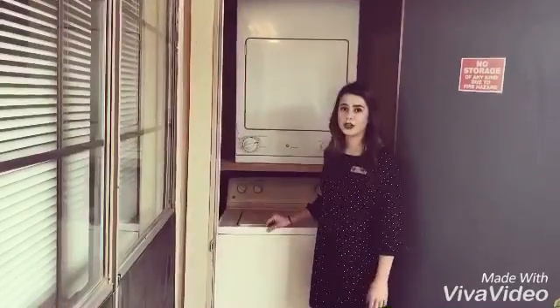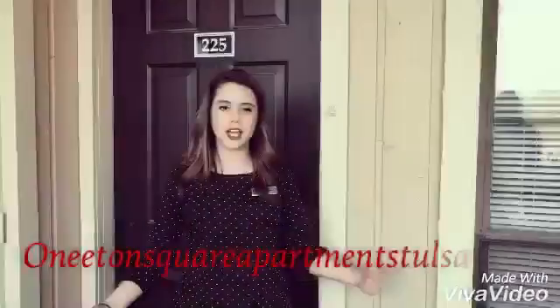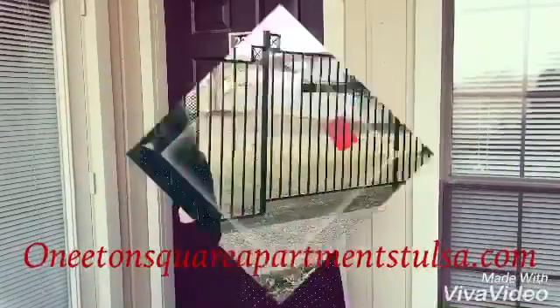The unit also comes with a full-size washer and dryer. If you want to apply for this apartment, go on the link below and apply online today.